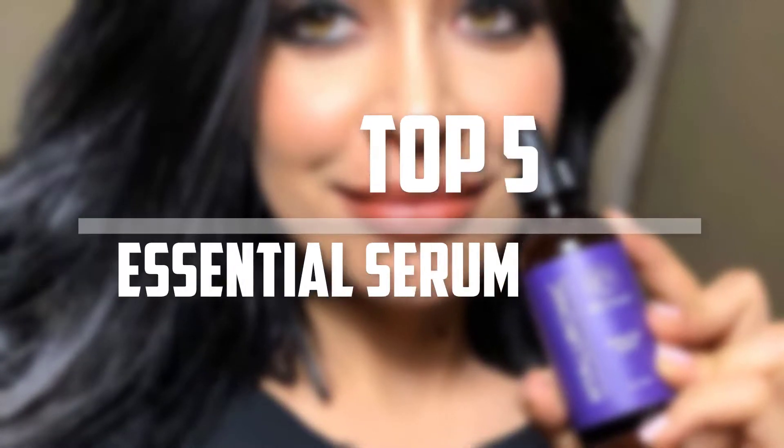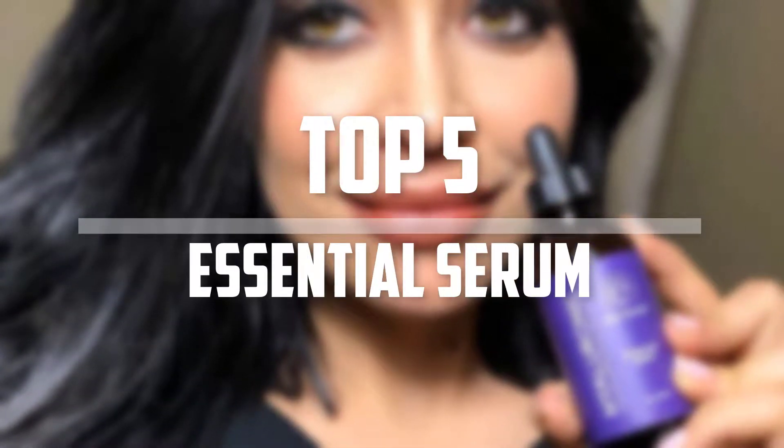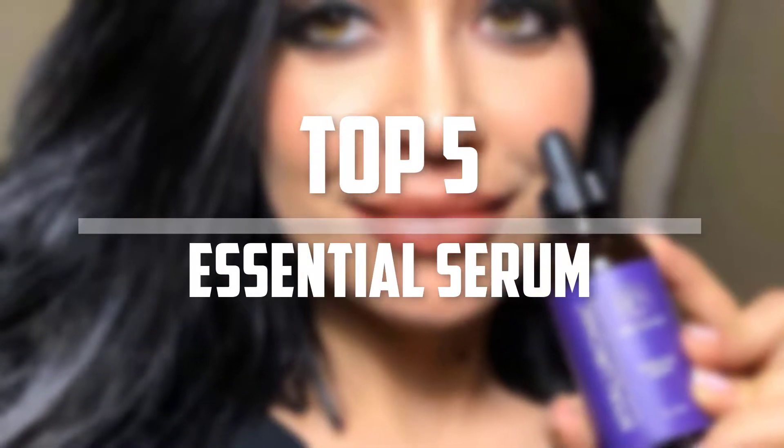Hello everyone, welcome back to the Tech Mart. In this video we are going to check out the top 5 best essential serums. Okay, so let's get started with the list.